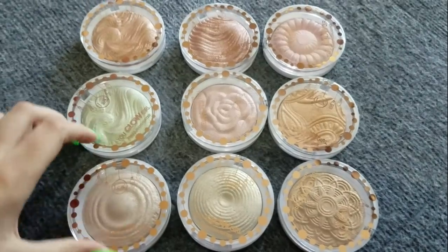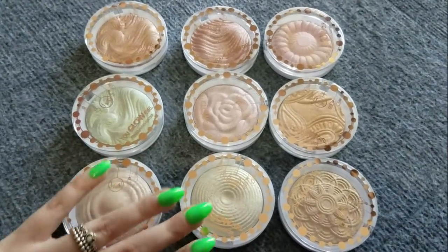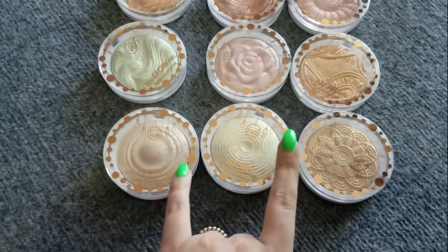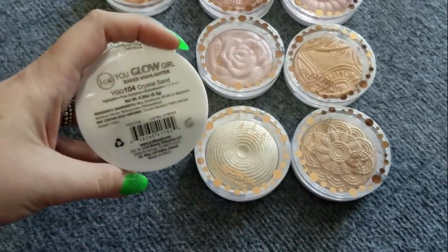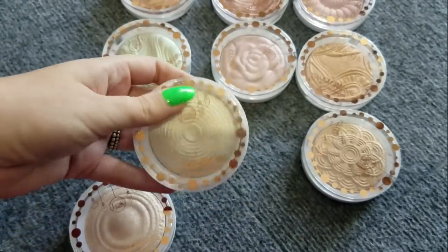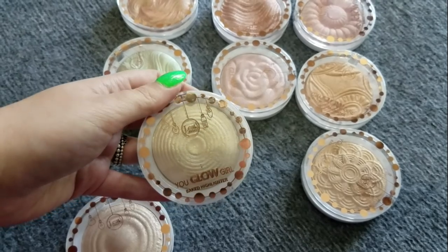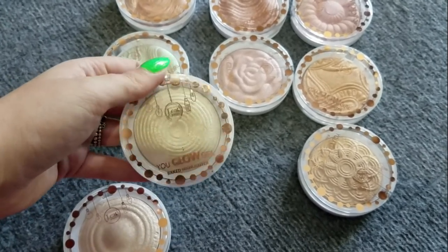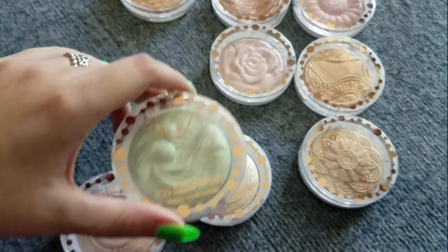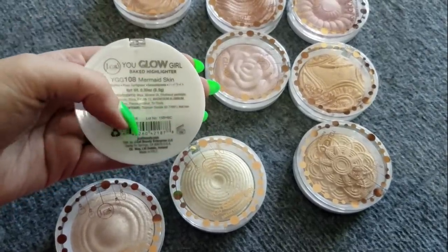Next up, we have the Jay Cat Beauty You Glow Girl Baked Highlighters. This is one of my absolute favorite baked highlighter formulas. These two right here are so amazing — they're perfect. Pale person friendly, absolutely beautiful. This one is Crystal Sand and this one here is White Goddess. I mix it with colored highlighters when there's too much back pigment — like this greeny one in Mermaid Skin — and they're absolutely stunning together.